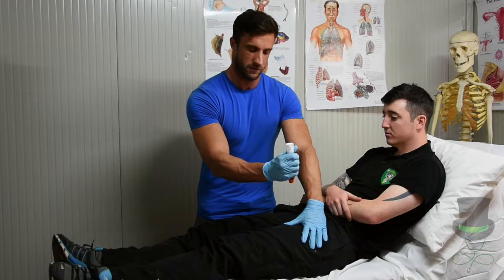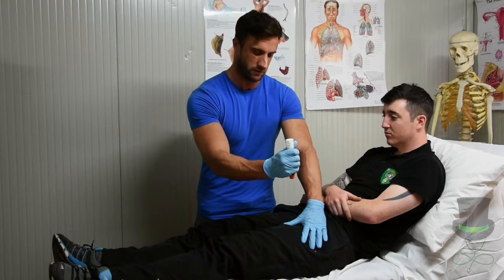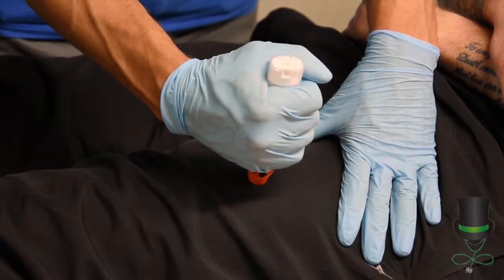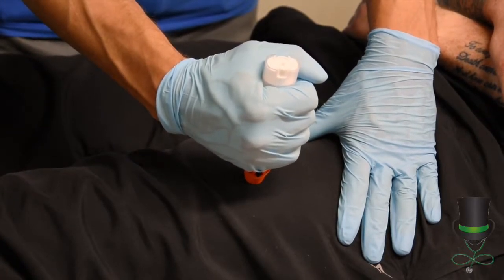Then firmly press down on the patient's thigh with your EpiPen. Pushing down firmly, you will feel the spring deploy. Hold it down for approximately 10 seconds.